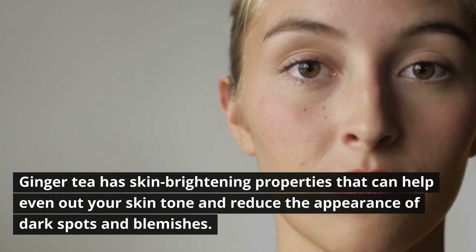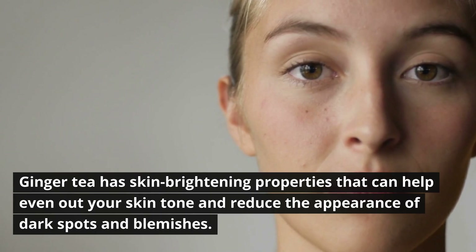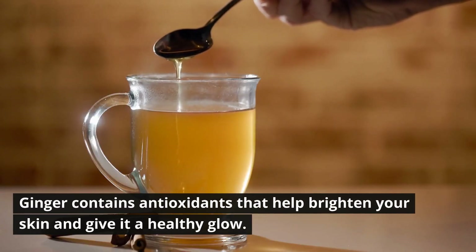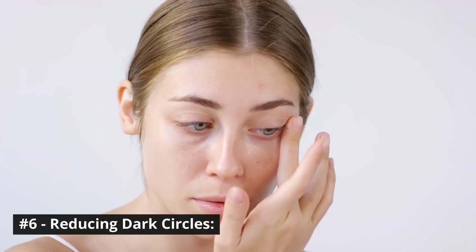Number five: skin brightening properties. Ginger tea has skin brightening properties that can help even out your skin tone and reduce the appearance of dark spots and blemishes. Ginger contains antioxidants that help brighten your skin and give it a healthy glow.